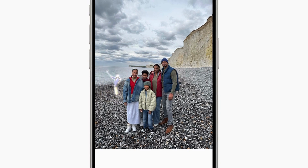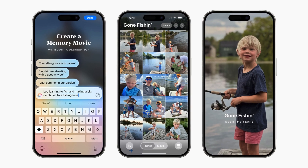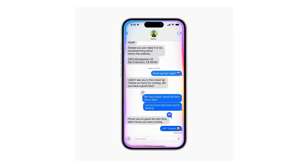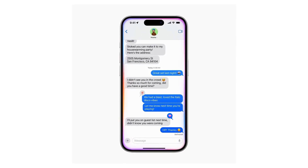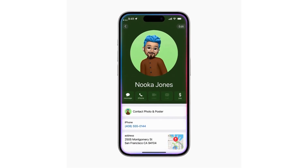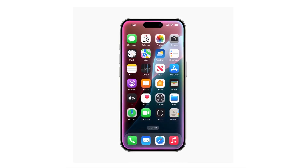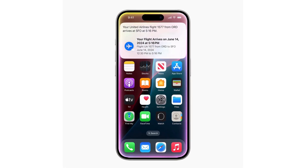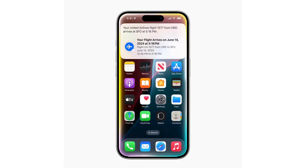Siri, powered by Apple Intelligence, becomes more natural and contextually relevant, and can handle complex tasks and follow conversations seamlessly. New features include on-screen awareness, understanding and acting on content in apps; deep integration, simplifying everyday tasks and providing device support; and personalized responses, tailoring answers based on user context.